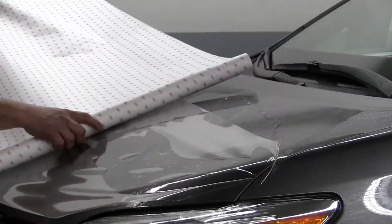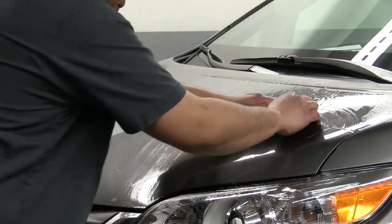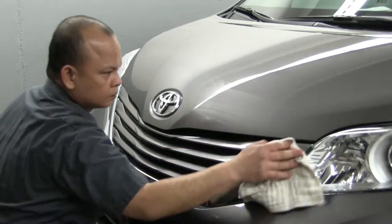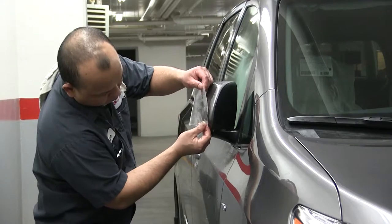3M Paint Protection Film is designed to protect your vehicle from rock chips and scratches. 3M film is very tough, durable, and virtually invisible, and will help to keep your car looking brand new every day.